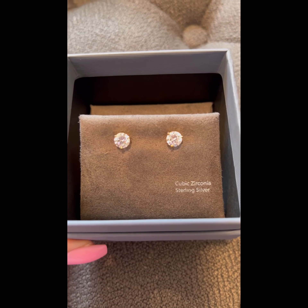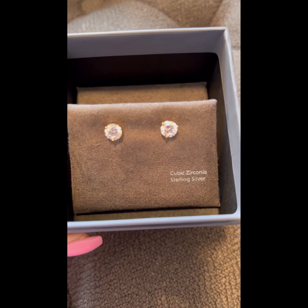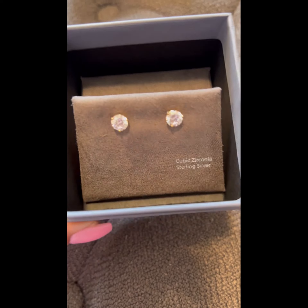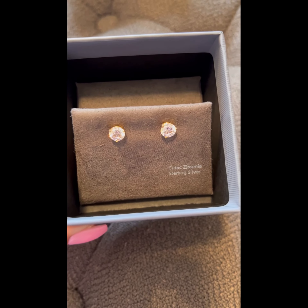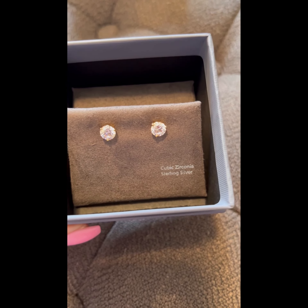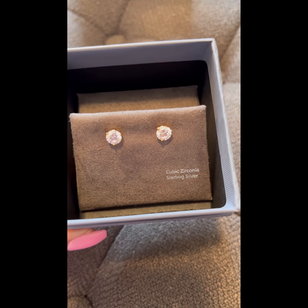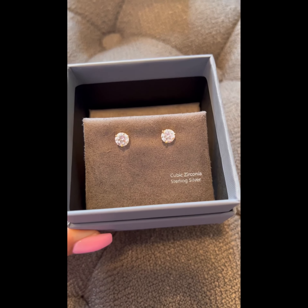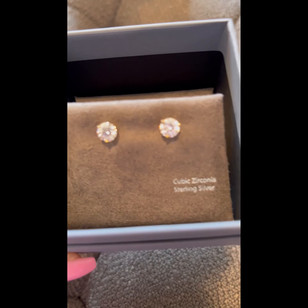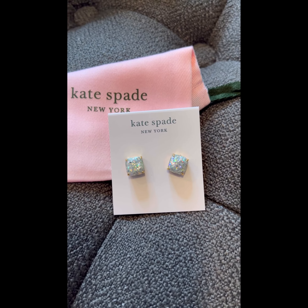This next set of earrings is also gold-plated, cubic zirconia sterling silver. I wanted to show the details — the box is actually really nice, so I was surprised at the packaging. These retail for around $30 during the anniversary sale and about $50 thereafter. I'm not entirely sure on the retail for this one.